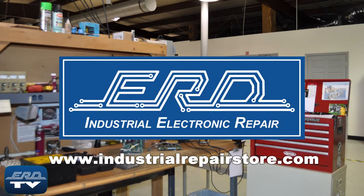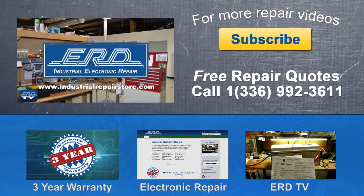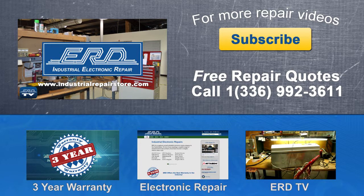At ERD, we can repair your industrial electronic equipment, preventing a costly replacement and extended downtime. We repair a wide variety of industrial electronic equipment that is backed by our three-year warranty.